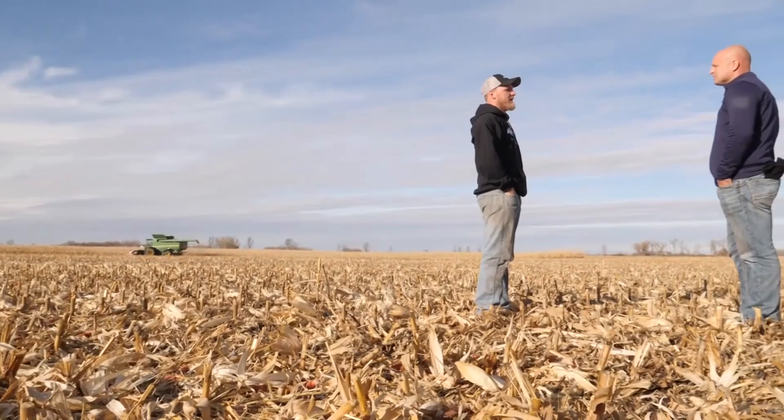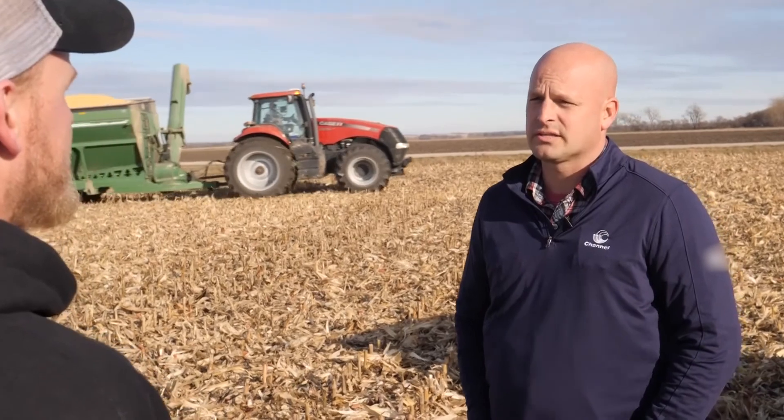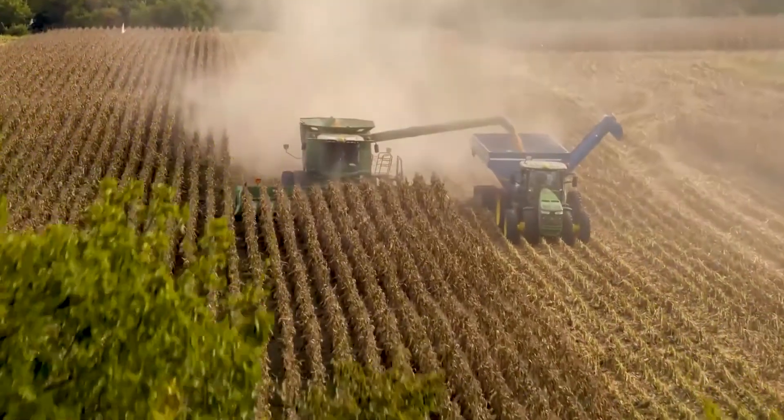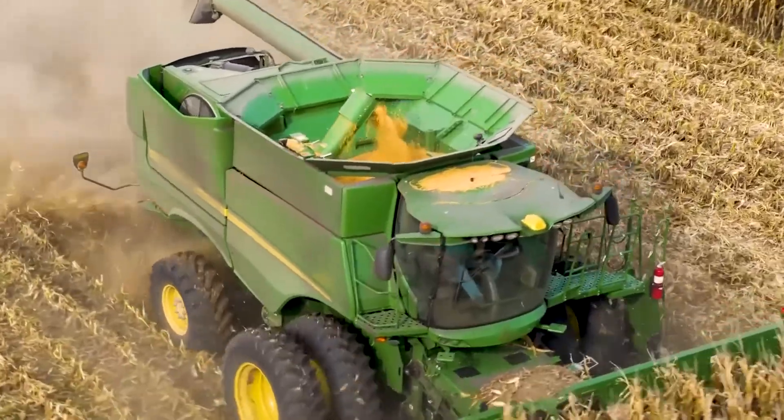It's always exciting for me when we can bring a product to a farmer that will give him tremendous success. Last year we evaluated a Channel 109-day corn product that we were really excited about, delivered that product to the farmer, and the results were extremely well received.